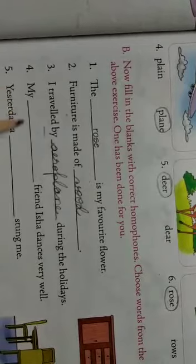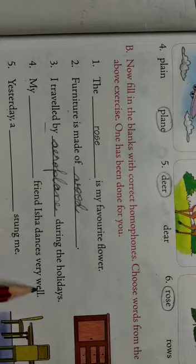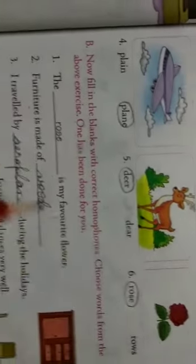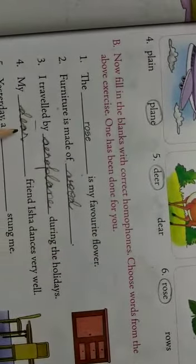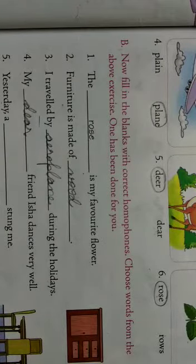Next, my dash friend Isha — I-S-H-A — dances very well. Mere friend Isha bhot accha se dance karti hai. So, my dear — D-E-A-R — friend. Dear is a suitable word. My dear friend means my nearest friend.